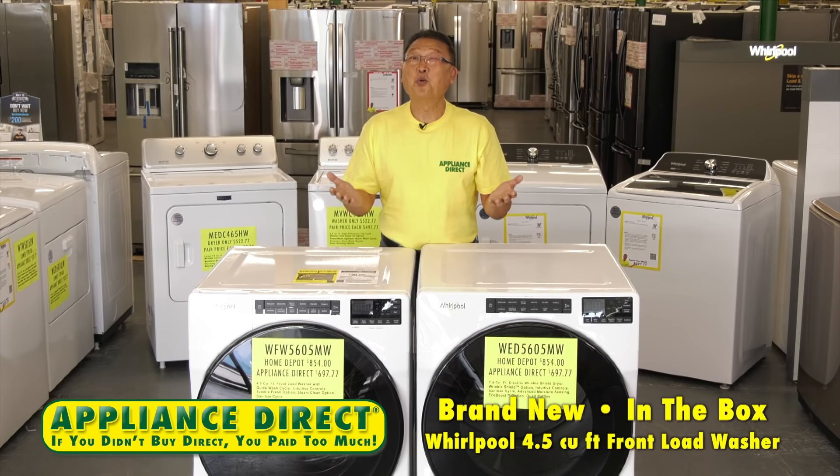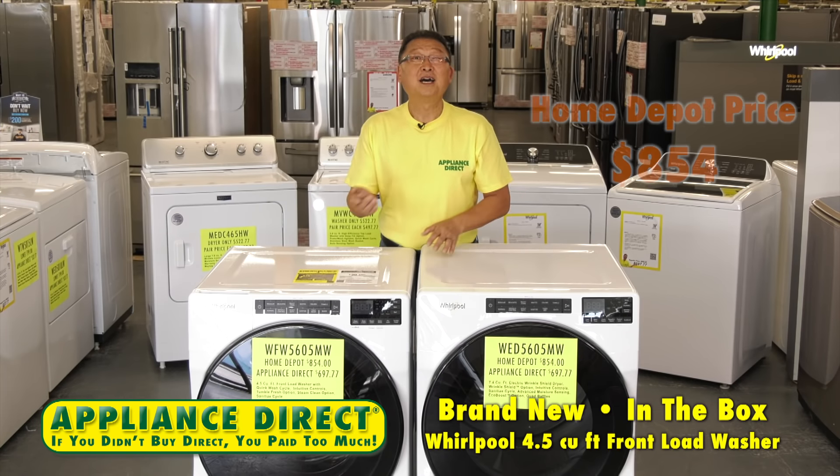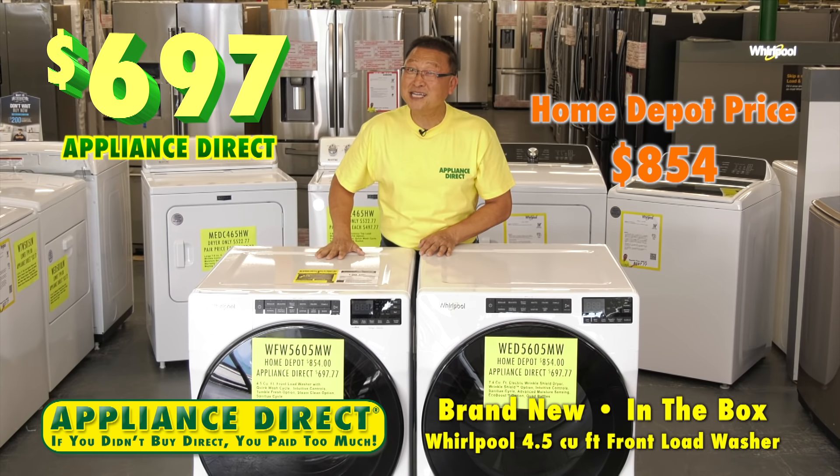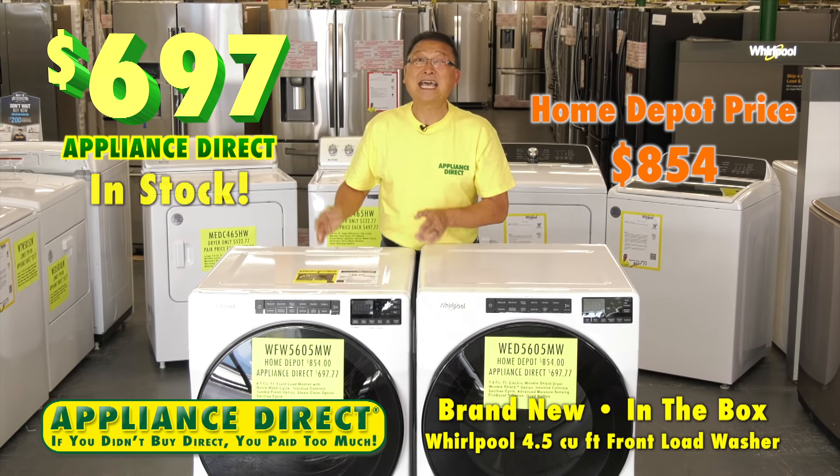Brand new in-the-box Whirlpool 4.5 cubic foot front load washer. Home Depot $8.54. Appliance Direct $6.97. It's here.